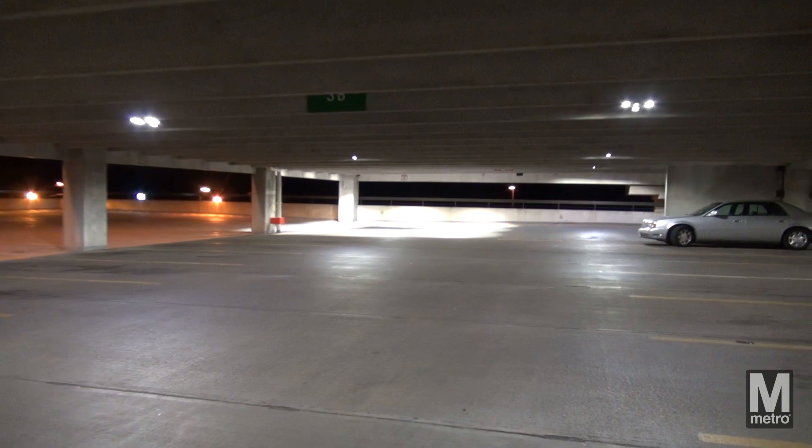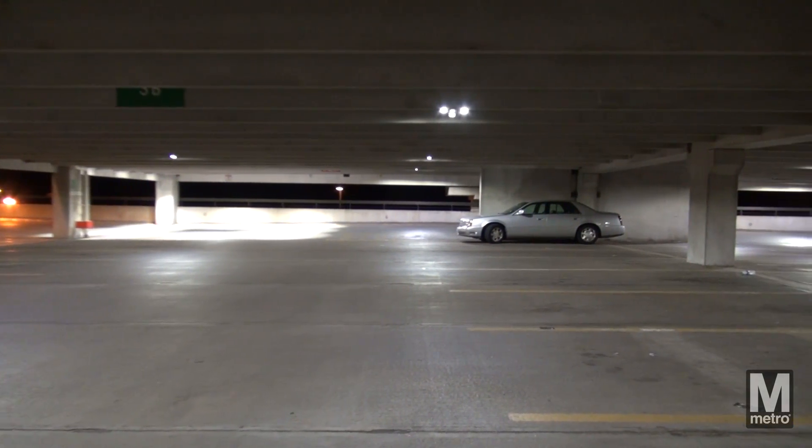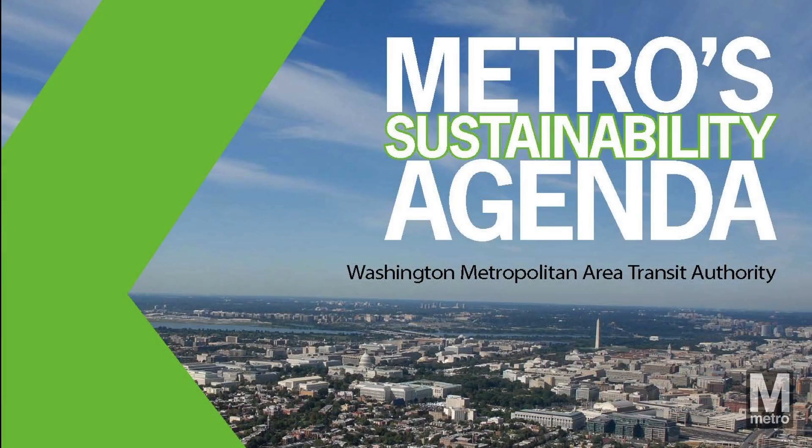The zero-cost, performance-based contract to upgrade garage lighting forms part of Metro's commitment to reduce operating expenditures and energy consumption, a key part of Metro's sustainability initiative.